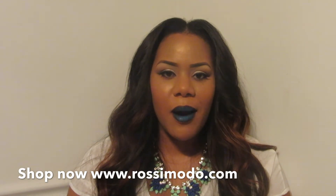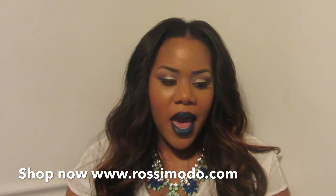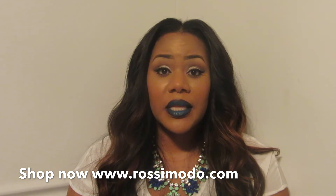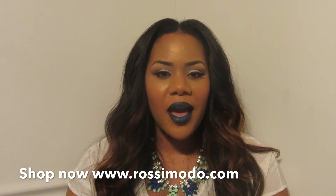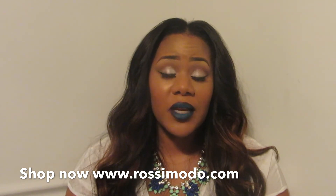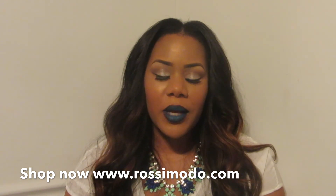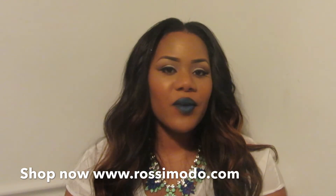I want to premiere to you guys this spring/summer 2014 spring mix on Rosimoto.com. It launches today — if you're seeing this video right now, it's already launched. I hope you enjoy it. There are lots of things: there's accessories, head accessories, purses, clutches, eyewear, lips — so much stuff that will satisfy any appetite of a well-rounded woman. If you want something particular, feel free to email me your request and I will try to fulfill whatever it is that you're looking for.